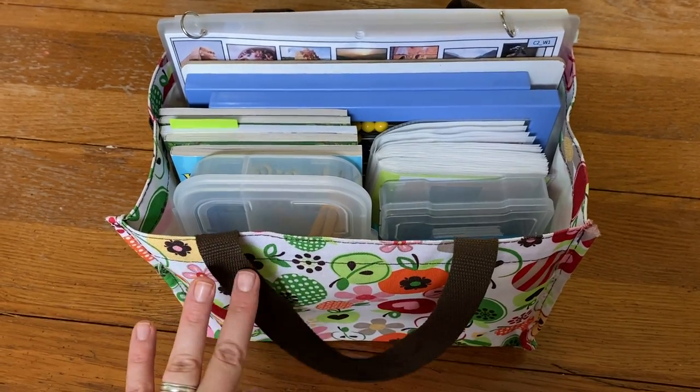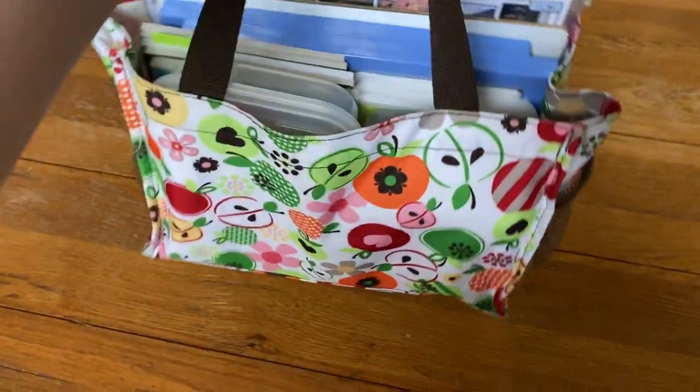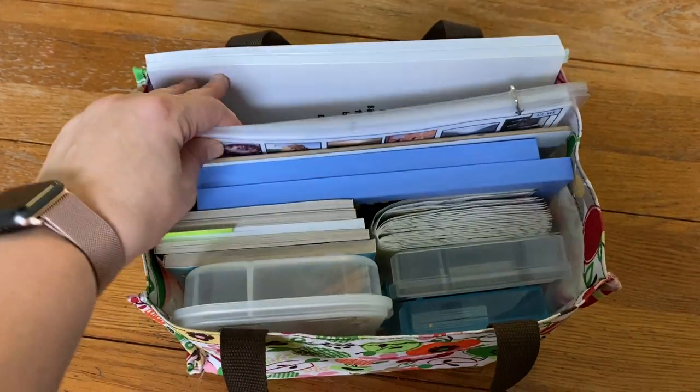This is — I have no idea what type of bag this is, it's from 31 Gifts, but I don't know its name or anything like that. Anyway, here's what's in it.